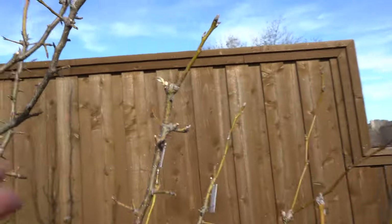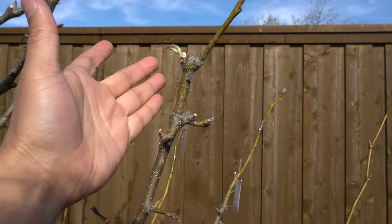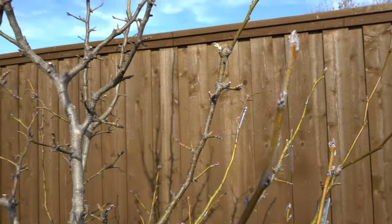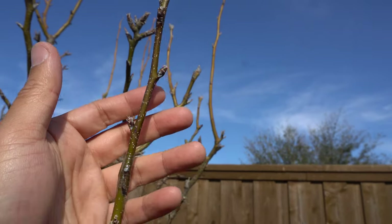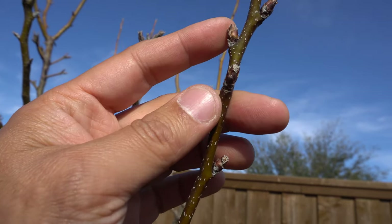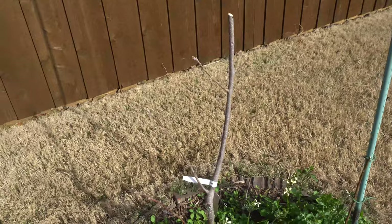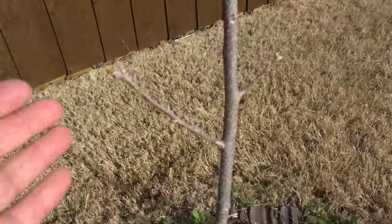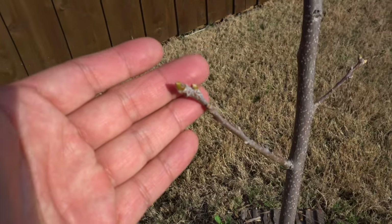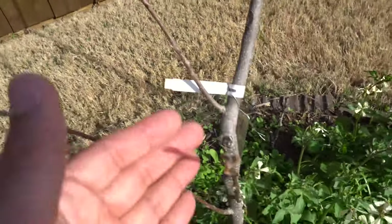Over here there are some leaves from the Shinko. Here's another Hosui — Hosui is always opening up first, so the buds are about to pop out. The Fuyu are usually slower than the pears, so April is when they will begin to open. Here's the Giant Fuyu — that one's opening up.